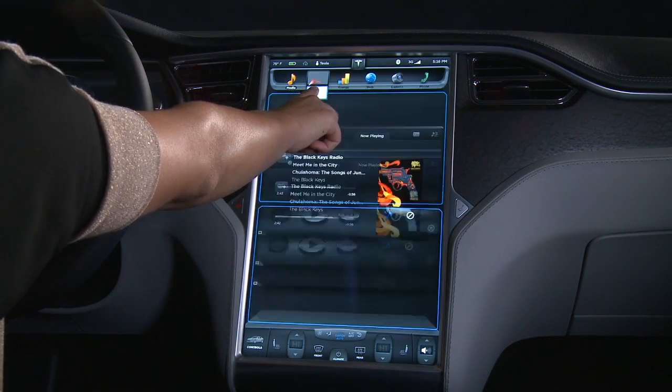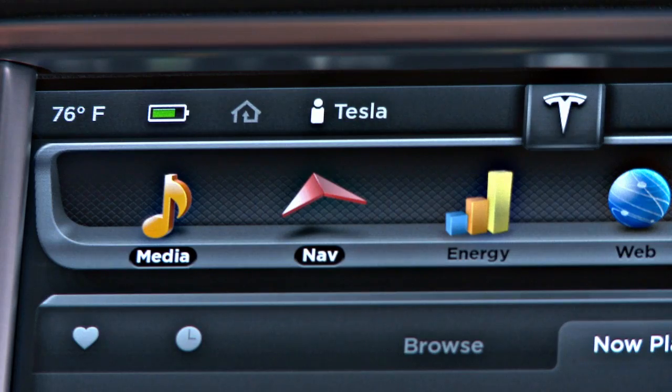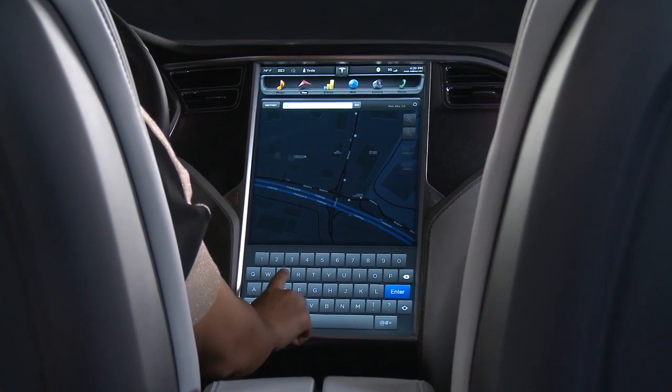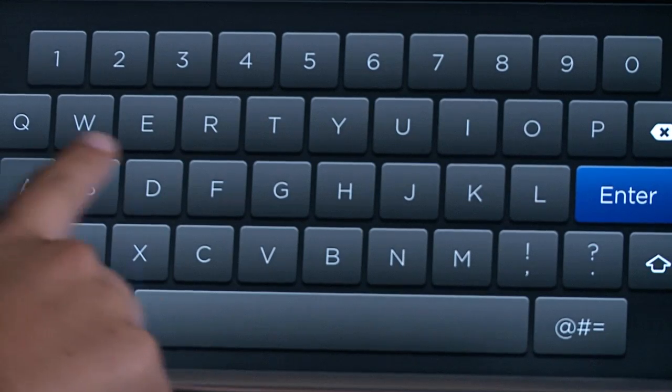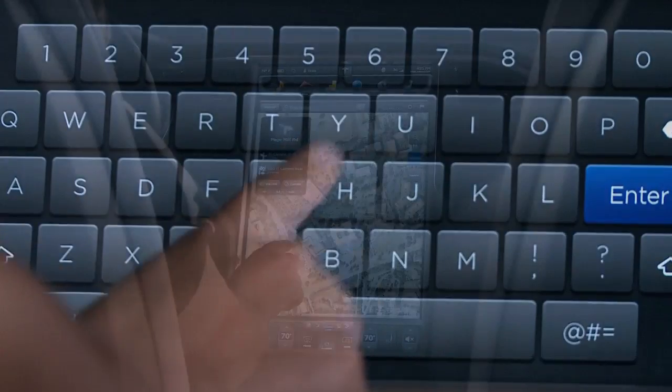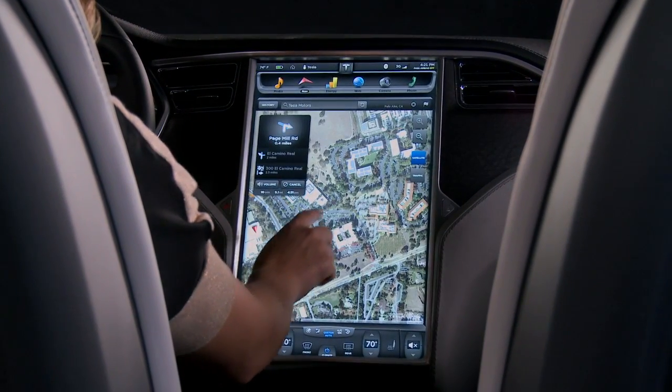When equipped with Tesla's tech package, Model S takes standard GPS navigation to the next level. It's not just about getting from point A to point B. Internet connectivity couples online searches with native maps stored in the car's flash memory for an unrivaled navigation experience.